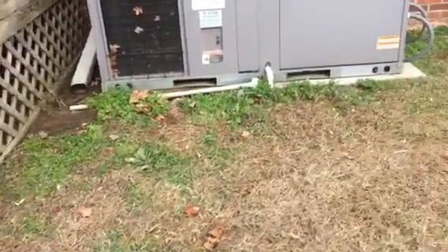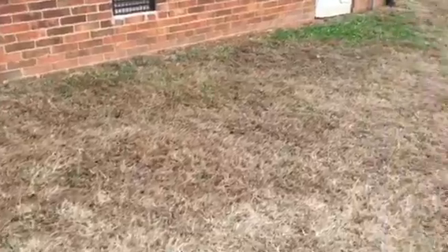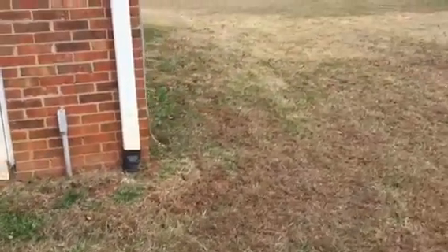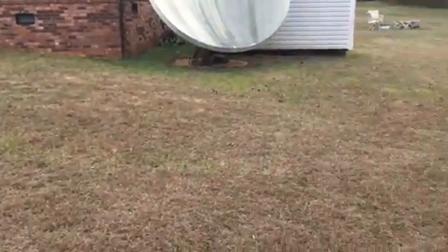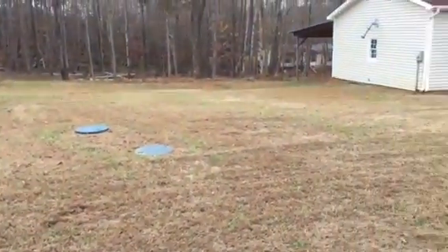I don't know if you remember, but there were just a bunch of leaves all over against the house. It looks very tidy, though. There's the side of the road. I'm just going to pan around.